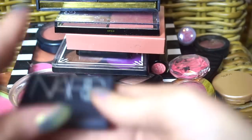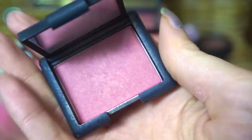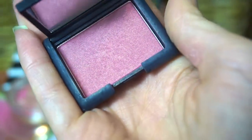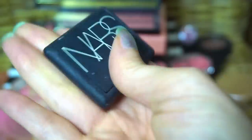I'm also going to put this NARS one in the maybe pile. This is a ghoulie — I think this was the reward Sephora gave you for hitting Rouge one year. I'm not super crazy about the NARS blush formula, so I'm going to keep this and see if I actually use it, because I definitely haven't used it very much.